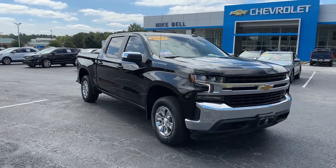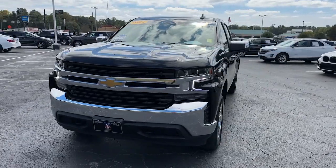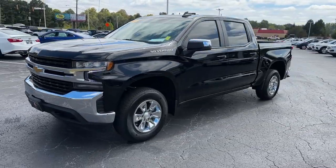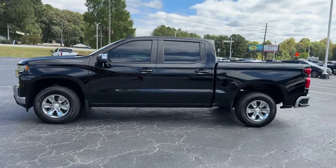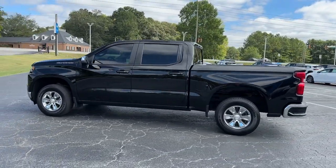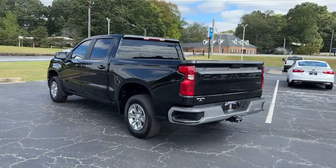Look no further than the 2021 Chevrolet Silverado 1500 with less than 50,000 miles on the odometer. This vehicle provides excellent value. The Chevrolet Silverado 1500 — the full-size pickup that's strong, quiet, and dependable, with the latest technology to keep you connected while you get the job done.